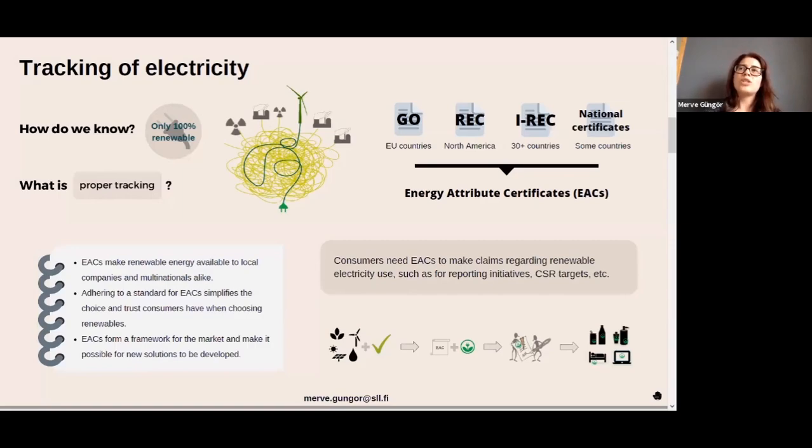No matter through which supplier you buy your electricity, you need to have proof. That proof is something you use in your communication activities or for your reporting initiatives. If you calculate your carbon footprint — for example, for a Scope 2 calculation, which covers purchased electricity — you will need to show proof of your renewable energy consumption.